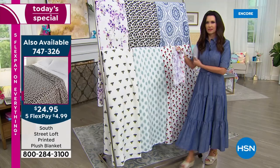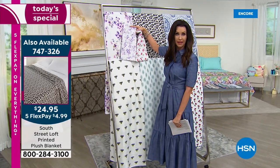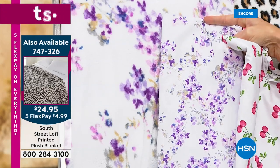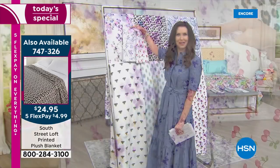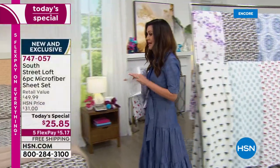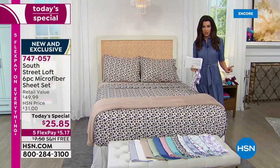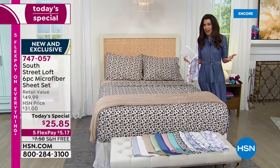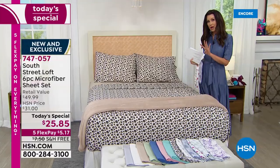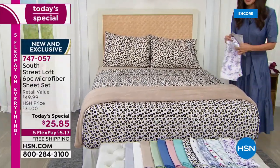This is kind of the ultimate self-care — we're supposed to spend eight hours in our bed. Some of us are spending more than that. Honestly, we have not offered a deal like this since last July 2020. It's kind of a July thing that we offer a Today's Special from South Street Loft with four pillowcases, top sheet, and bottom sheet.